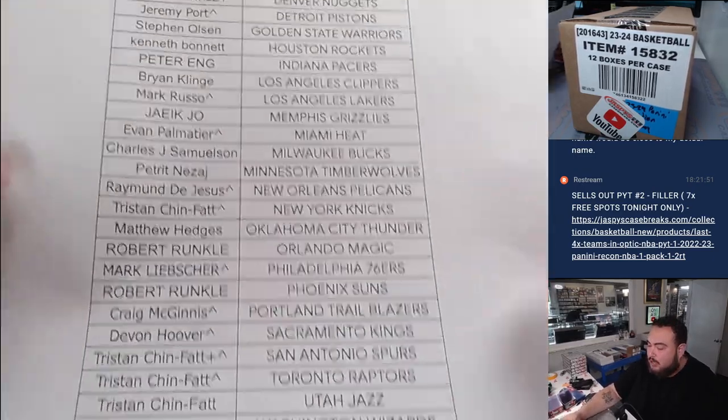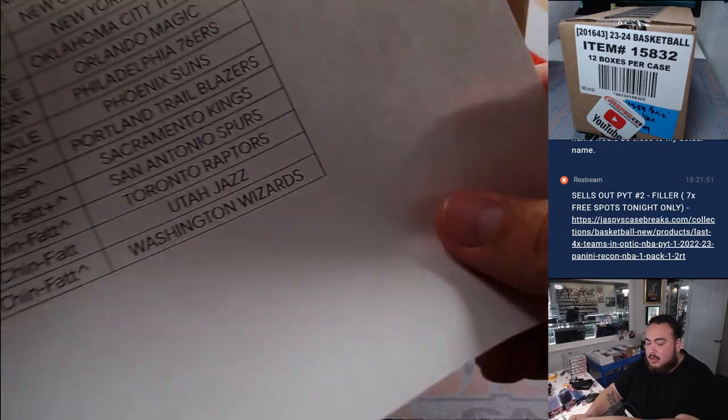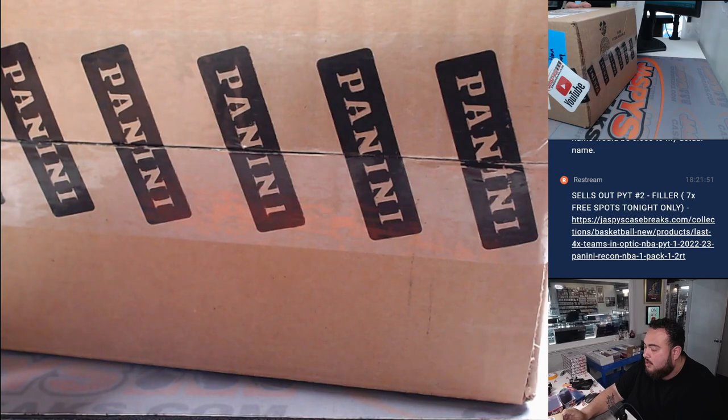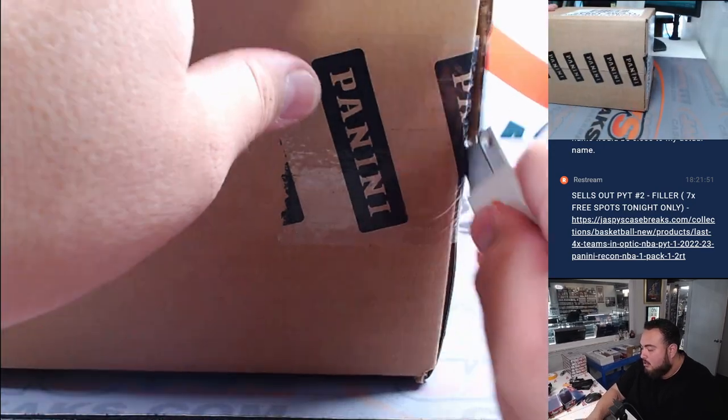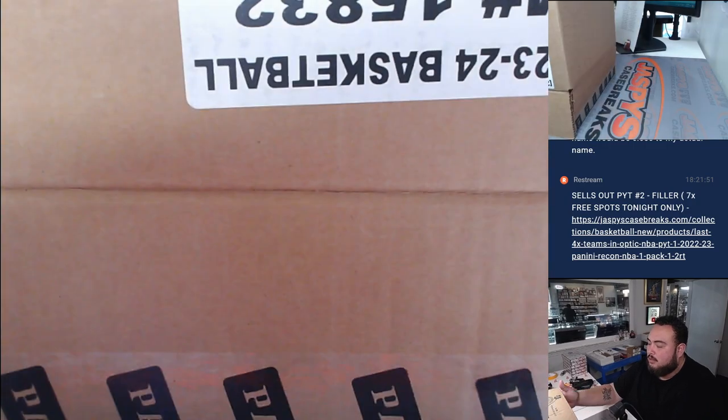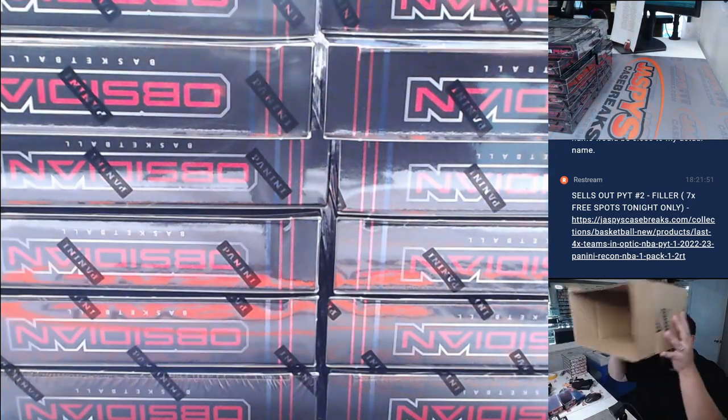Fresh case here, guys. Thanks to everybody for buying in — a couple people got some teams through a filler, others of course bought in straight up. Thank you guys. Fresh case, Panini Obsidian basketball. Here we go.